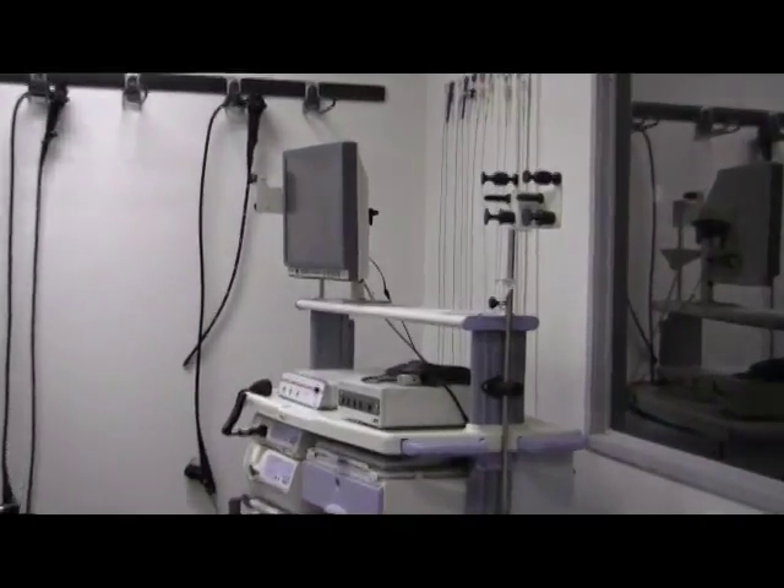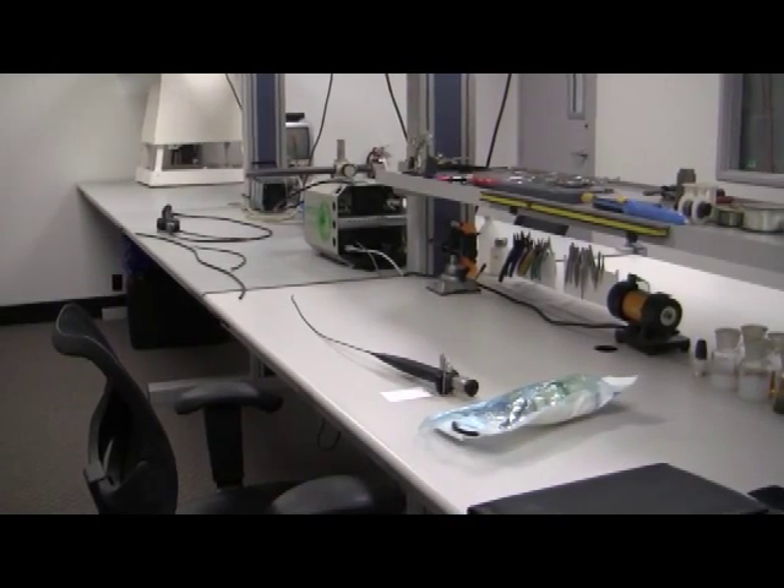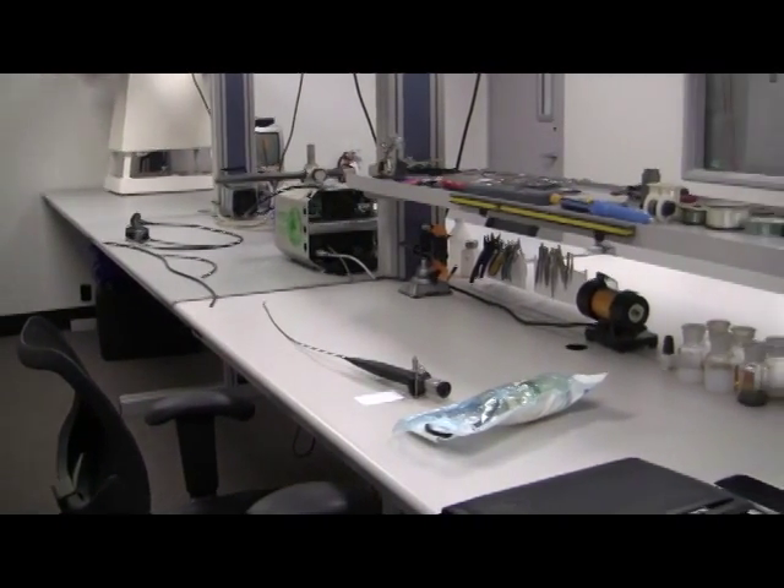Now let's go into our flexible scope repair lab where you can see our state-of-the-art equipment and watch our chief technician, Charlie, do his best.